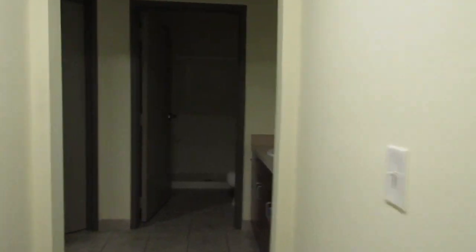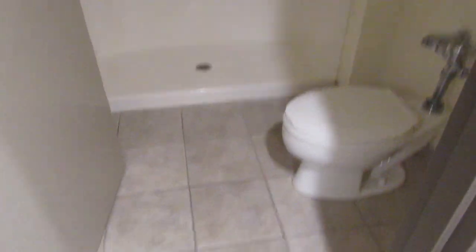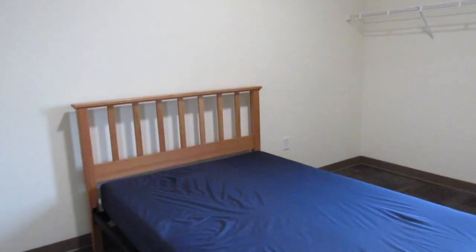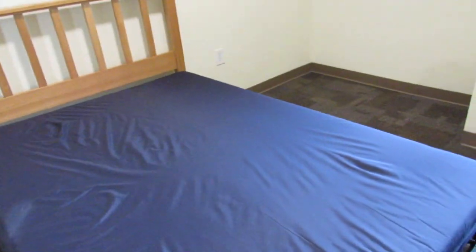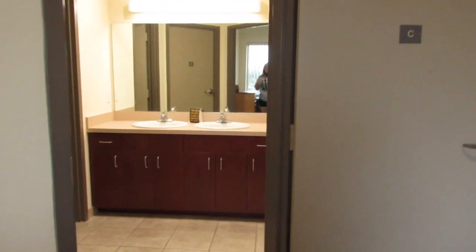Now we're going over to our roommates' side — I did get their permission. This is their vanity area and that's their bathroom. This is Room C. We moved Sam's bed — it was originally up against this wall but we texted her pictures and repositioned it how she wanted. You've got the dresser, the closet, and the window with pretty much the same view — probably a better view of the dumpsters from over here. That's what the bare room looks like and what it comes with.